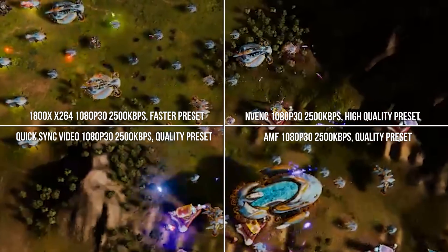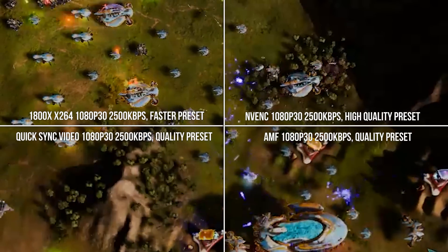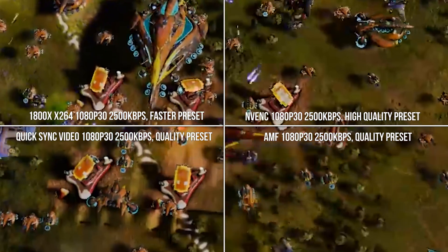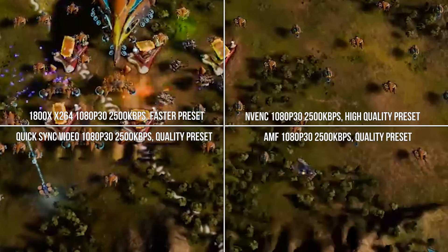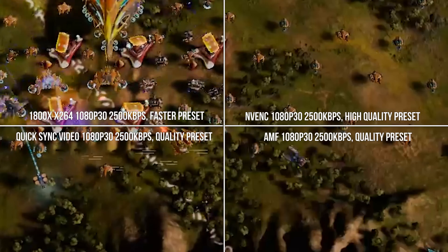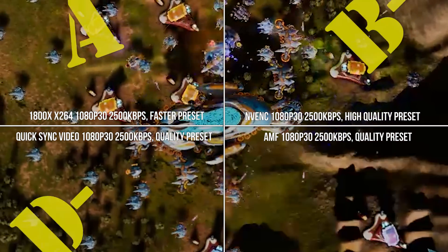Moving on, here we see our hardware encoders at 1080p at 2500 kilobits per second, alongside our Ryzen x264 footage. Of the four, x264 on Ryzen appears to be the least likely to lose small projectiles in the Ashes benchmark. NVENC and QuickSync don't seem half bad here, to be clear, but they do block up more often and lose finer details when a lot's going on at once.